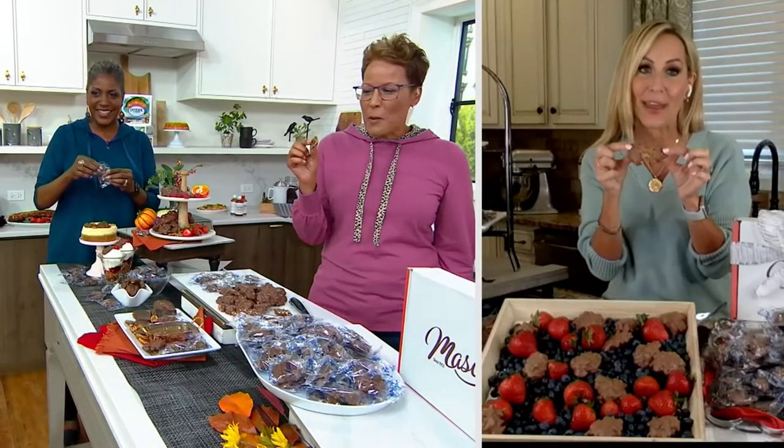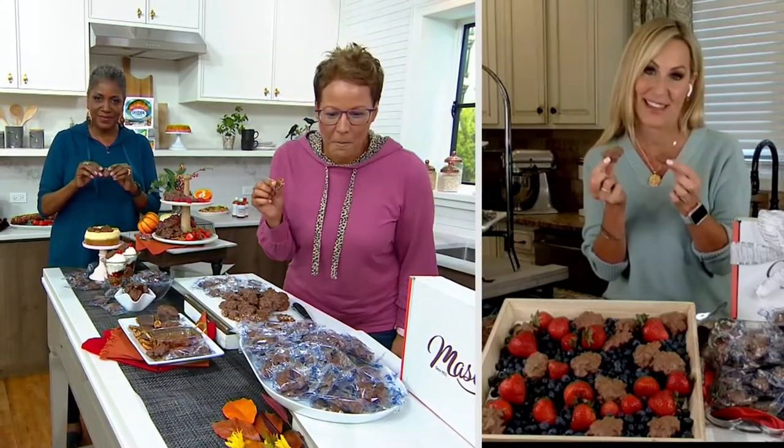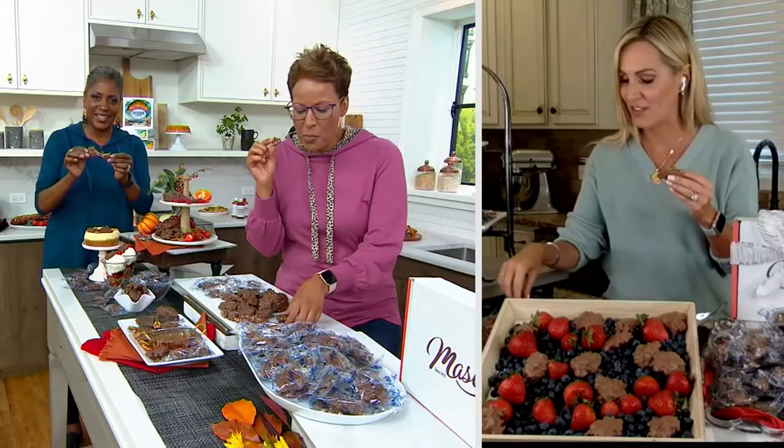Hello, beautiful ladies! It's so great to be here with you. I'm so excited to be bringing one of my most favorite treats from Mascot Pecan. This is so good and there is nothing like this, and it's all about — Rachel, I love that you gave some love to this — it's all about the Georgia pecan, right? They're very special.